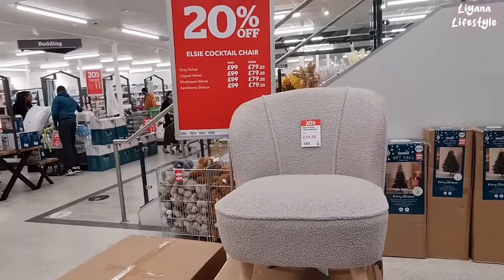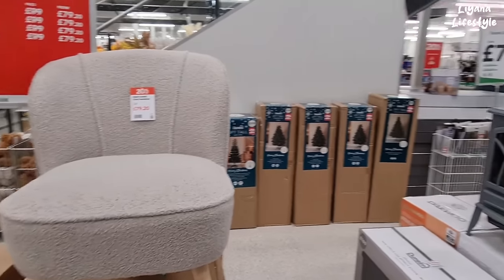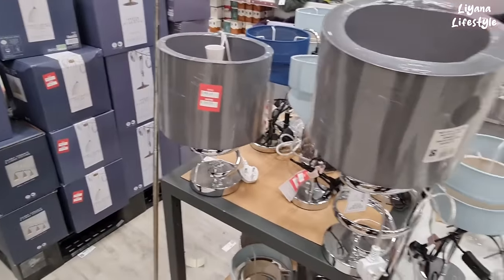Also some furniture reduced — £79.20. And lots of lamps that are reduced now, £24.50 from £49.